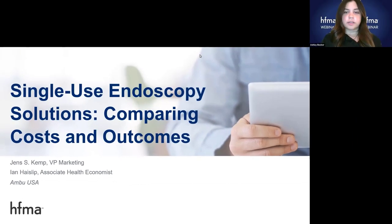Welcome to today's webinar, Single-Use Endoscopy Solutions: Comparing Costs and Outcomes. This is Ashley Becker, HFMA's Client Services Specialist, and I will be moderating today's session.